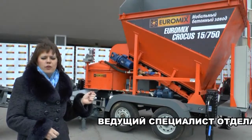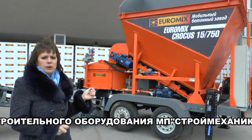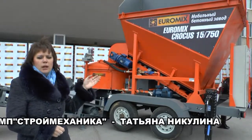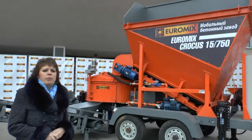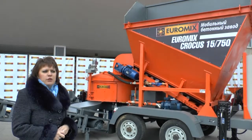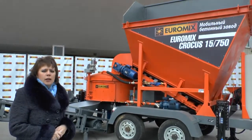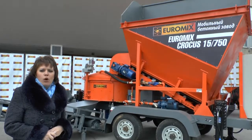We are glad to offer you the Mobile Concrete Plant Cocos Yeromix Cocos by Tula Construction Equipment Company. The Mobile Concrete Plant is designed to make mortars and concrete of different densities in automatic mode according to preset formulas.